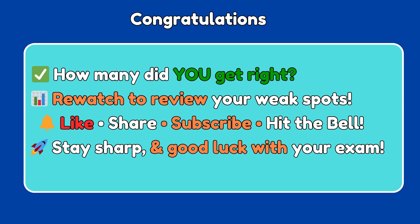So, how many did you get right? If this quiz pushed your limits, that's a good sign you're growing. Want more CCNA challenges and tutorials every week? Smash that like button, subscribe, and turn on notifications. Good luck with your studies, and see you in the next quiz.